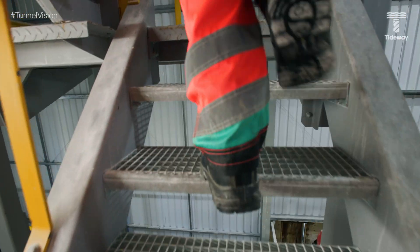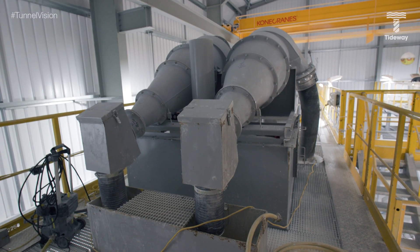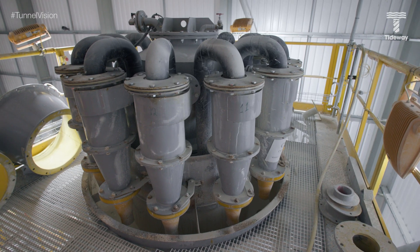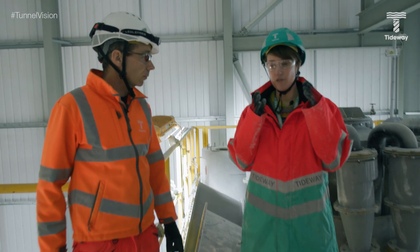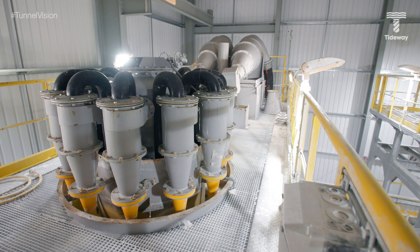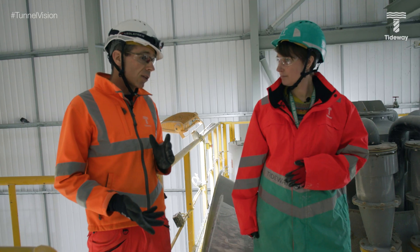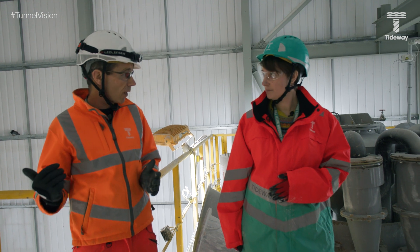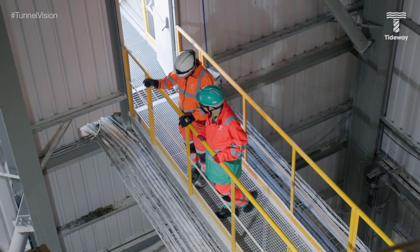We've got two different types of cyclone: the 750 cyclones in front of us — based on their diameter — and the 250 cyclones behind us. The purpose of the cyclone is to reduce the size of the material coming out of the tunnel boring machine. It creates a fine slurry which gets diluted, a waste is created that goes to the filter presses, and then we have the slurry that goes back to the TBM.